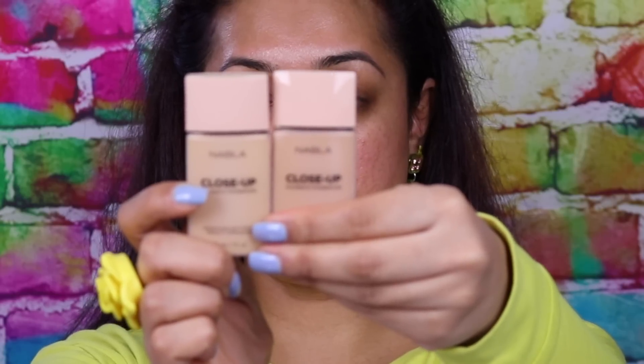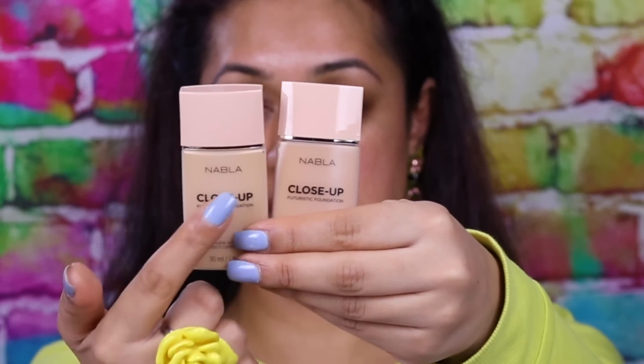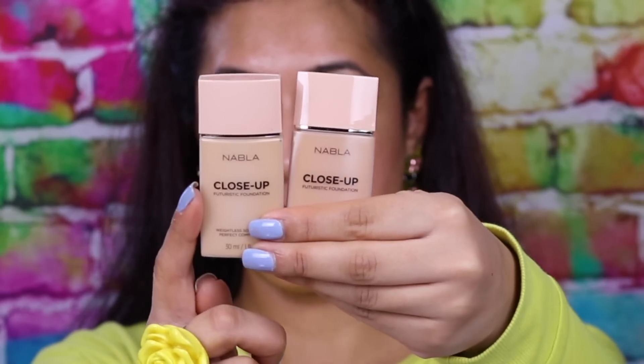Before I start, let me swatch both foundations on my face so you can see what they look like. Holding them up close you can see the slight difference in shade - this one is T10 and that one is T30. You can definitely see T10 has a lot more yellow undertones and T30 has more olive undertones, as the description states. For reference, in MAC I'm an NC40.